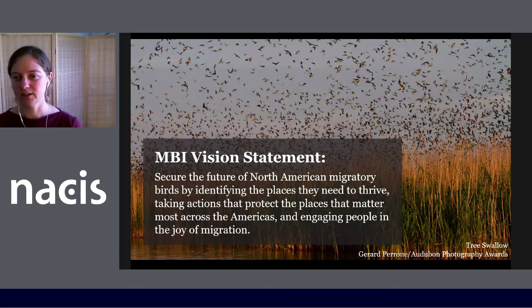To address this, Audubon's Migratory Bird Initiative was formed to protect migratory birds by using the power of science, interpretation, network engagement, and partnerships to focus on the most important places that birds rely on throughout their life cycle: breeding grounds, migratory stopover sites, and wintering grounds.